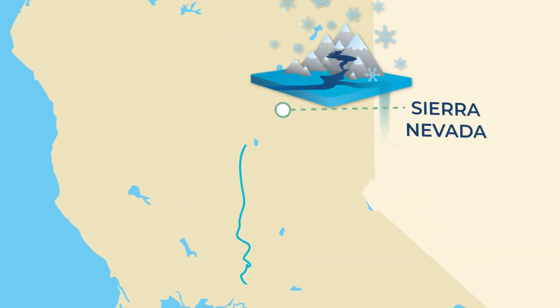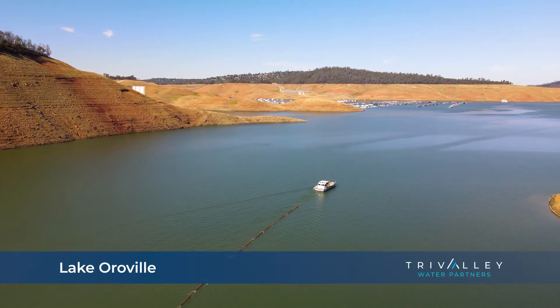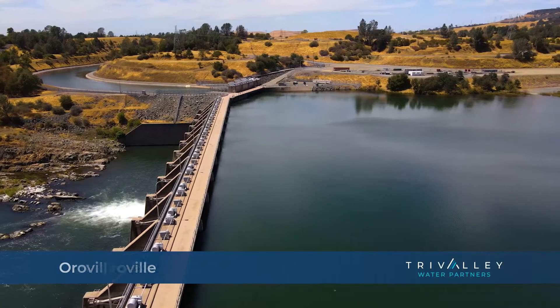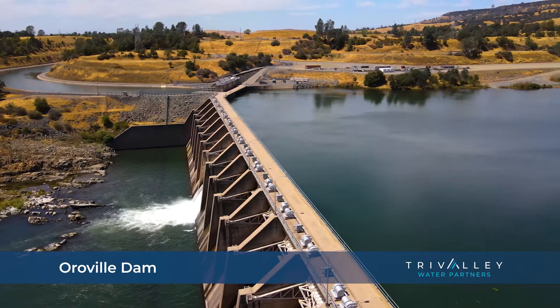The freshly melted water flows over the falls and down into Lake Oroville, a precious reservoir for our state's water system. When it is needed, the California Department of Water Resources releases water through the Oroville Dam into the Feather River.